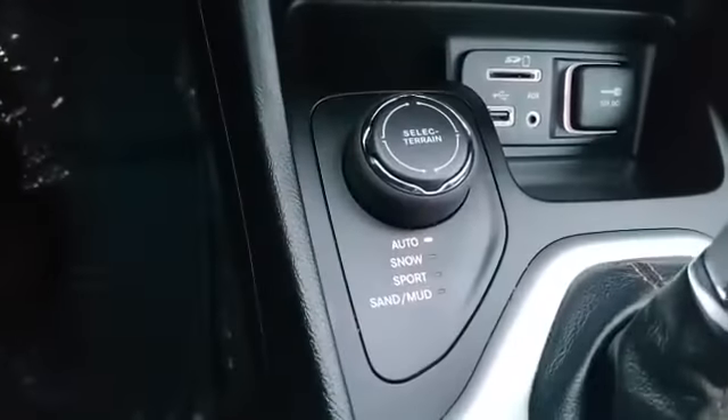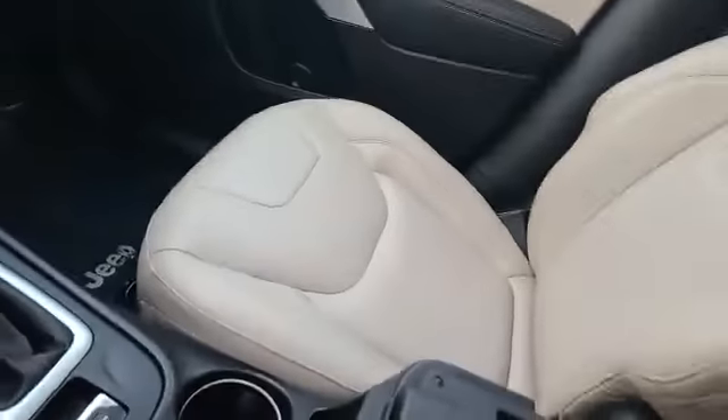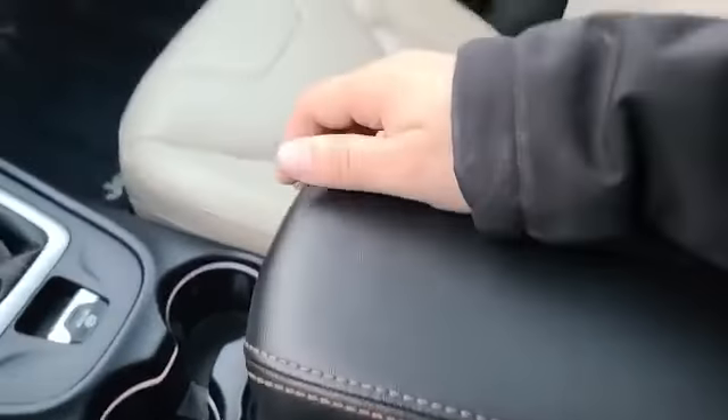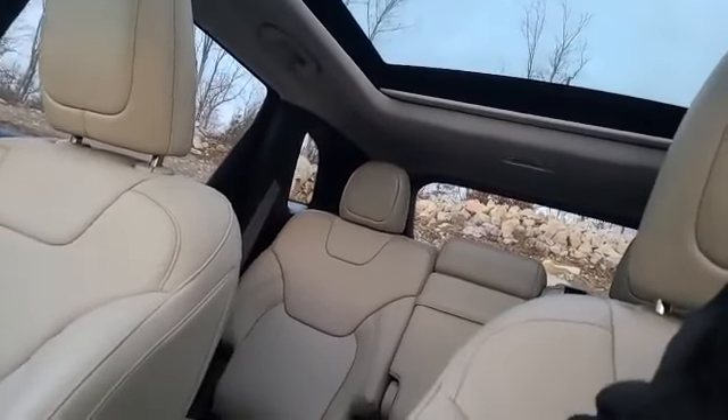Traction control and all of your drive modes. Big center console with another USB as well. And a huge panoramic sunroof that really opens up this car and makes it gorgeous in here.